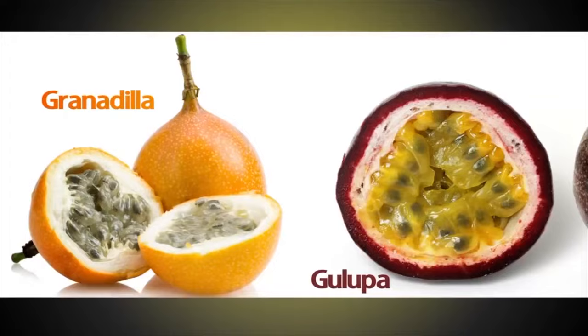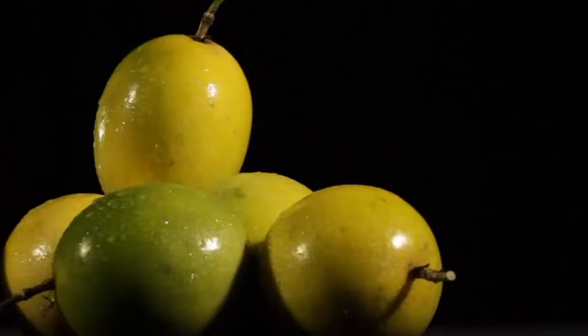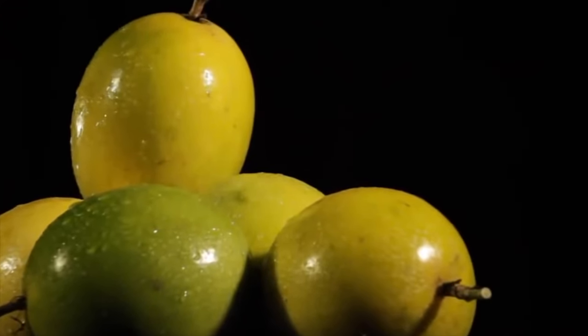Among the passion flowers cultivated in Colombia are the granadilla, the galupa, the badia, and the passion fruit, which can become the most important or most common variety — the one that most Colombians know.